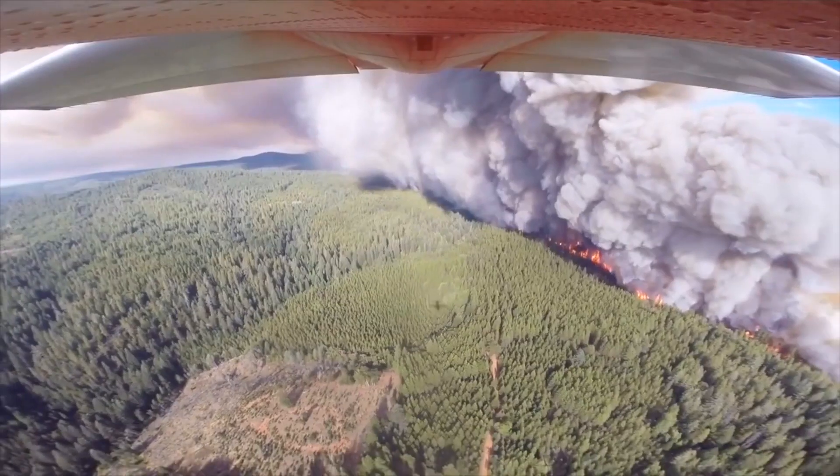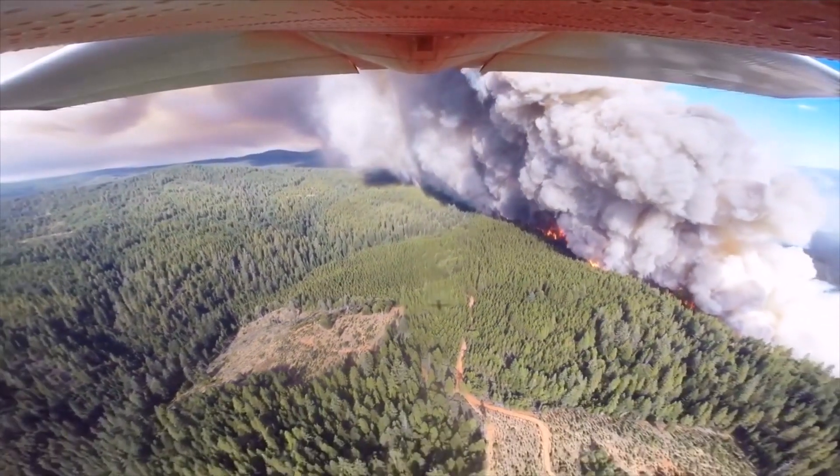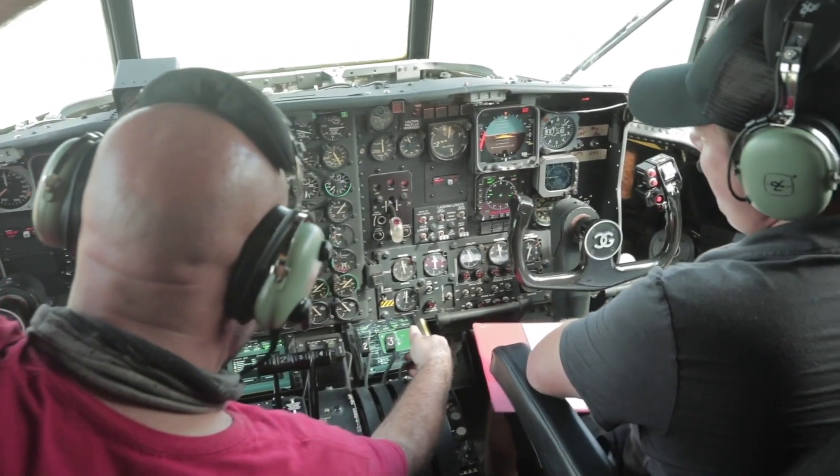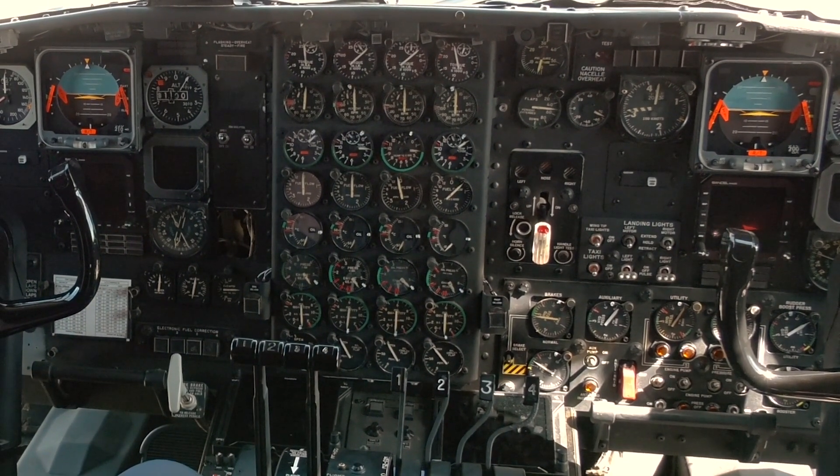We've modernized the avionics specifically for the firefighting mission we do. We've installed two Garmin GTN 750 GPS units, a brand new Cobham digital audio system, as well as all of the required mission radios.